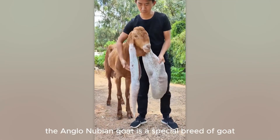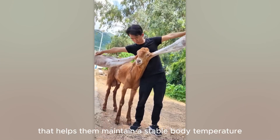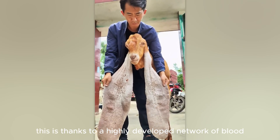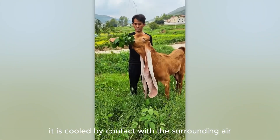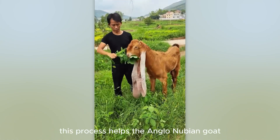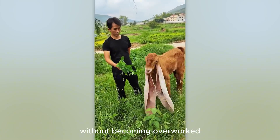The Anglo-Nubian goat is a special breed of goat with a unique physiology that helps them maintain a stable body temperature, even in extremely hot conditions. This is thanks to a highly developed network of blood vessels in their ears. As blood passes through the ears, it is cooled by contact with the surrounding air. This process helps the Anglo-Nubian goat regulate its body temperature effectively, allowing it to withstand the heat without becoming overworked.